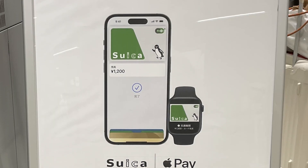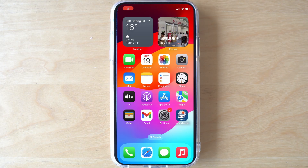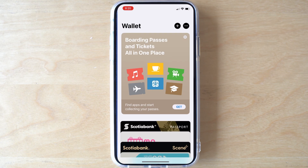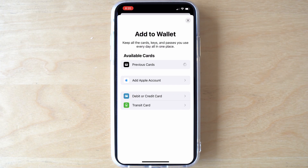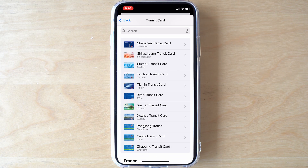First, install a digital IC card like Suica or Ikoka on your iPhone. Open the Apple Wallet app, then click the plus sign in the top right corner to add a card. Select transit card, then scroll down to Japan and select Suica.